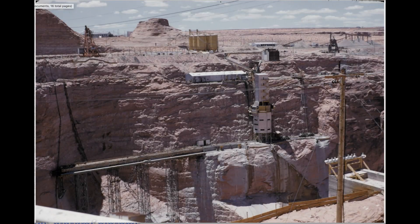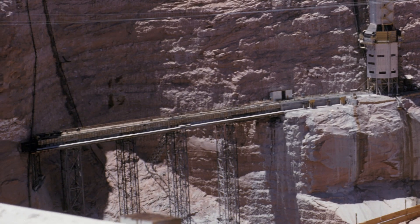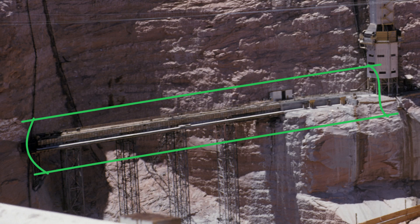I thought we'd start by looking at the concrete batch plant. I remember this thing really well — I always wanted to go in it but never got the chance. It sat on the visitor center side of the canyon, obviously before there was a visitor center. The main structure was about a 30-story building, so this thing was big. It sat on a ledge that was cut out of the cliff, and out from underneath that batch plant there's a railroad — Page once had its own little railroad down in the canyon.